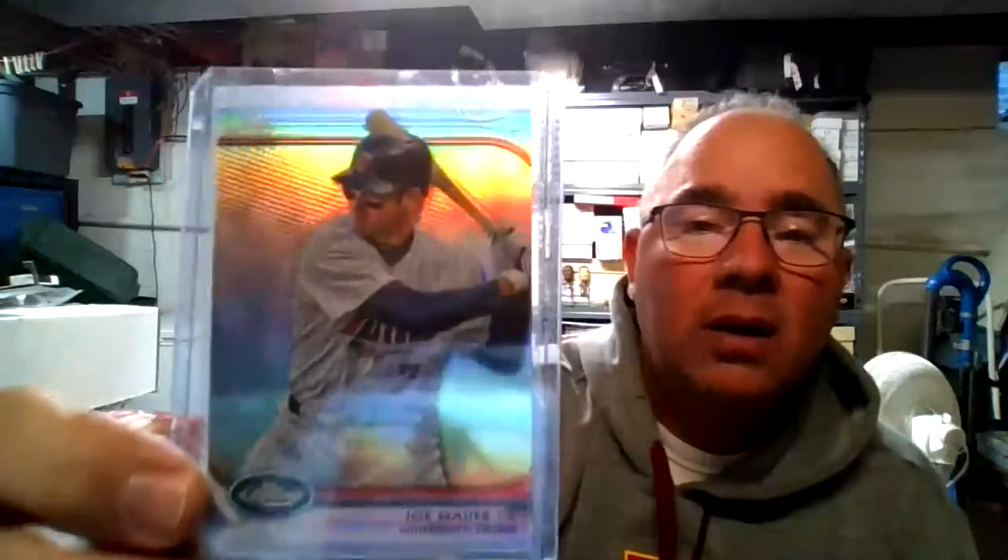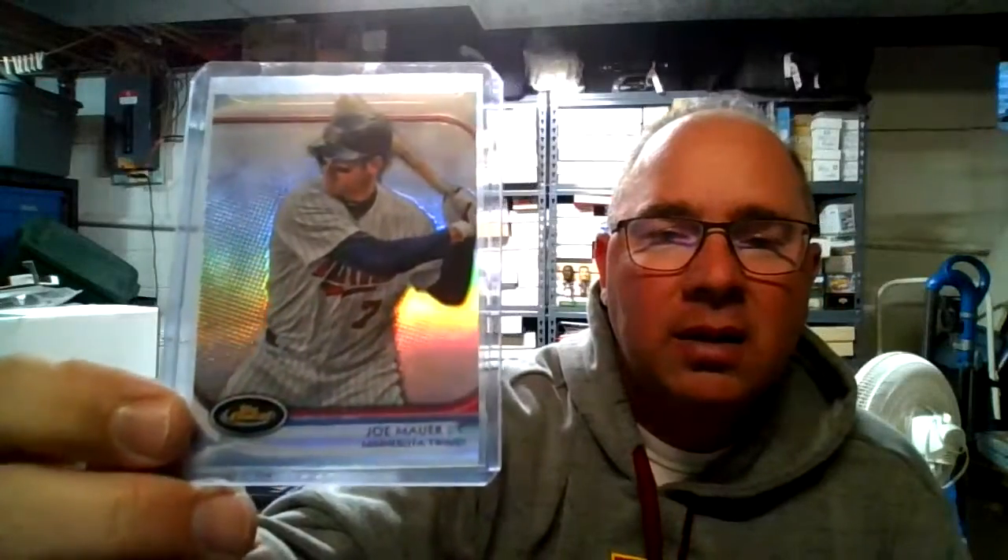Next we have the Topps Finest Refractor 2012 — just a nice shine on that card, love the basic border. Here we have a Bowman Orange numbered to 250, 2013. Followed up with another relic from 2019 Topps with a lovely pinstripe running right through it. That brings us to this Future Reflections, numbered 34 out of 50, from 2005 — I like that card, kind of a teal look. Here we have the 2012 Topps Chrome Refractor.